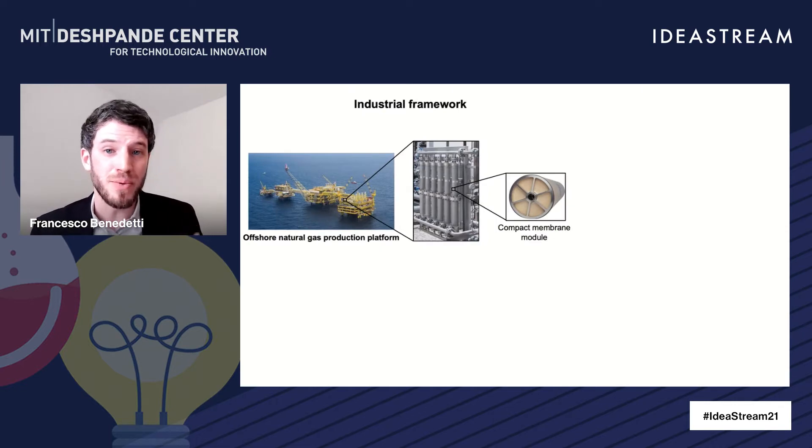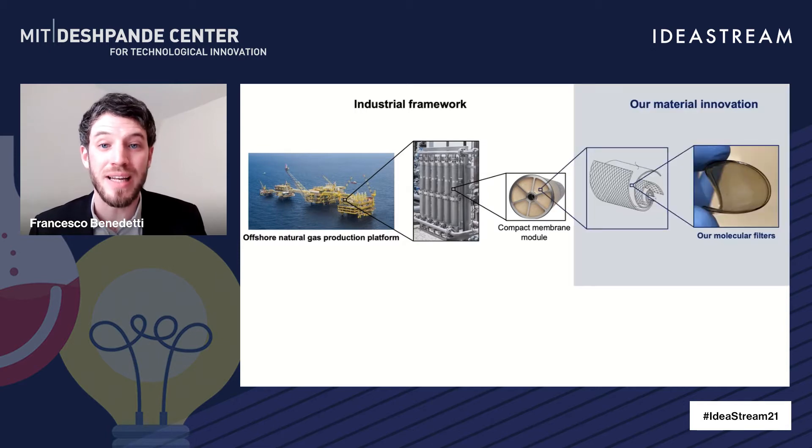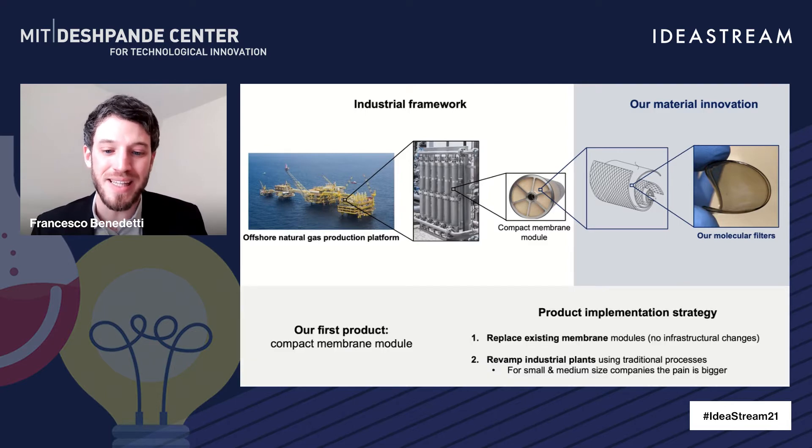Our first product is going to be a compact membrane module, which is a key component of power plants and production platforms, like the offshore natural gas production platform you see here on the left. Our innovation comes in the materials that these compact membrane modules are made of, and this thin layer allows us to reach the performance mentioned in the previous slide.